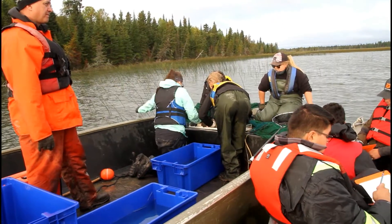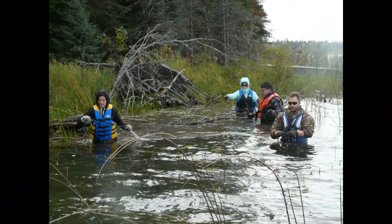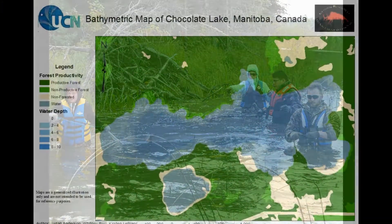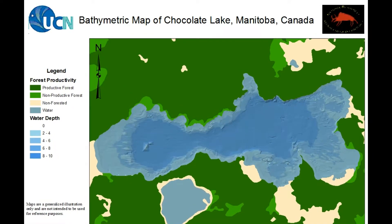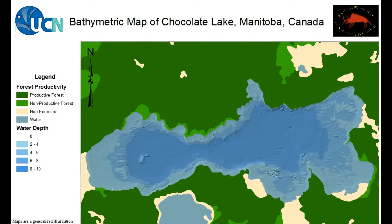Fish species were also sampled using smaller minnow traps and seine netting. The third component was a bathymetric survey. NRMT students completed a bathymetric survey with a combination depth finder and GPS unit, which allowed students to create an accurate map of the lake's depth and bottom structure.